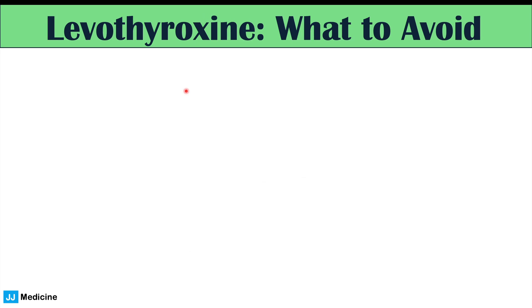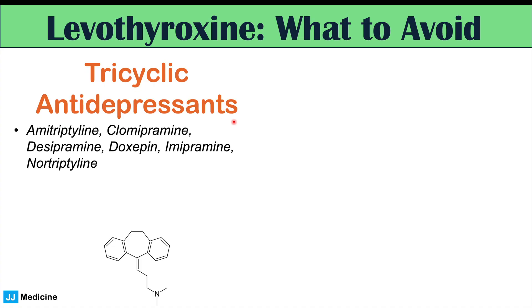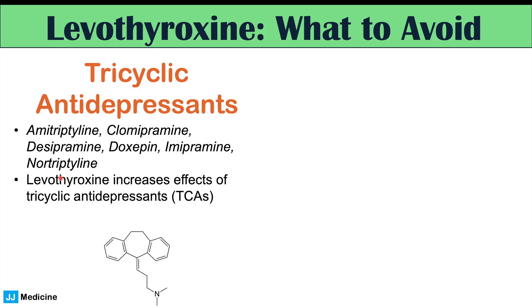Now let's talk about prescription medications to avoid when taking levothyroxine. These include tricyclic antidepressants such as amitriptyline, clomipramine, desipramine, doxepin, imipramine, and nortriptyline. Levothyroxine increases the effects of these TCA medications, so you'll have more side effects. Talk to your healthcare provider about switching to another medication, because the risk of side effects from these TCAs is increased when taken alongside levothyroxine.